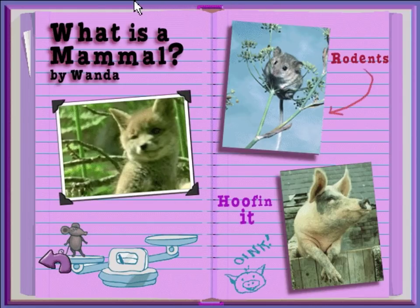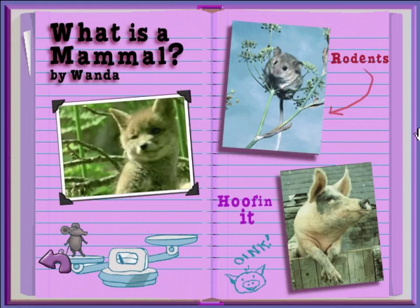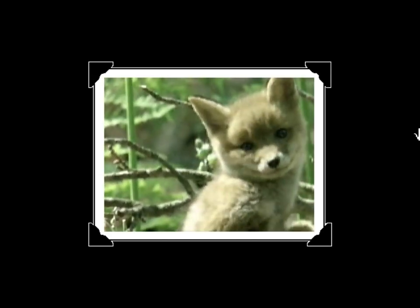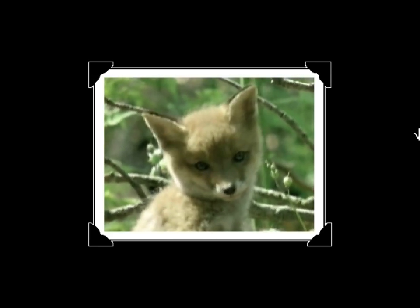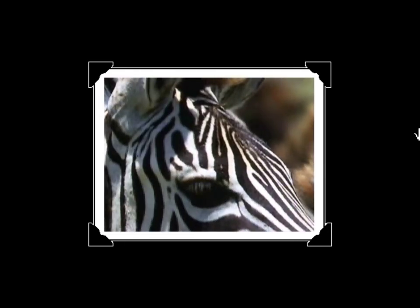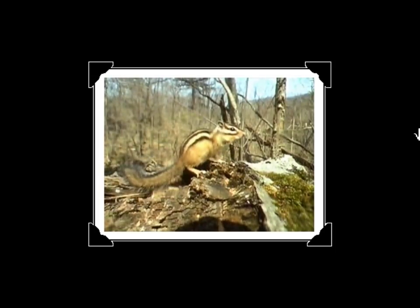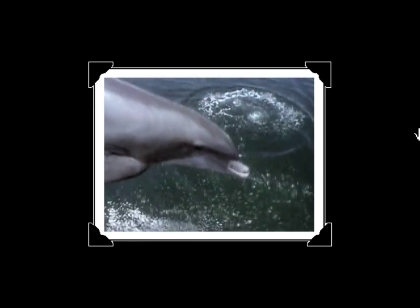Wanda here, reporting on mammals. Just click on the pictures to check it out. What is a mammal? A mammal is a warm-blooded animal with fur, like foxes, seals, and zebras. Mammals come in all shapes and sizes, from little to giant. Some live on land, and some live in the sea. But no matter where they live, all mammals breathe air.